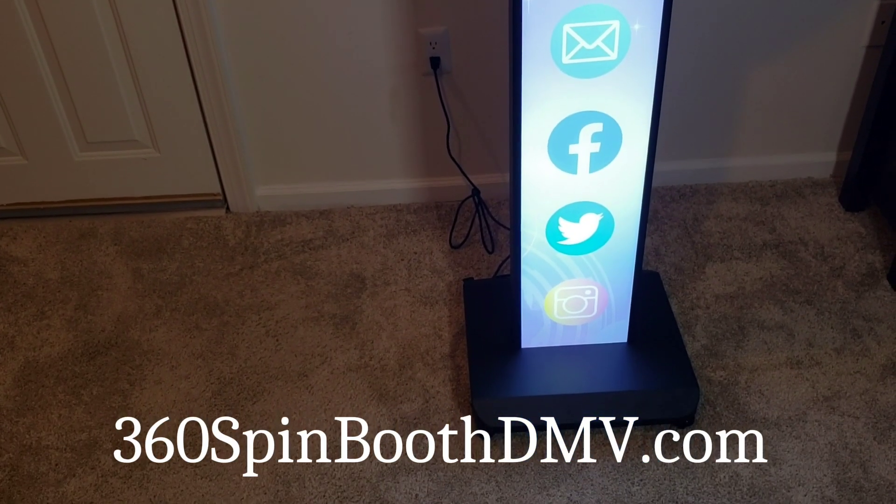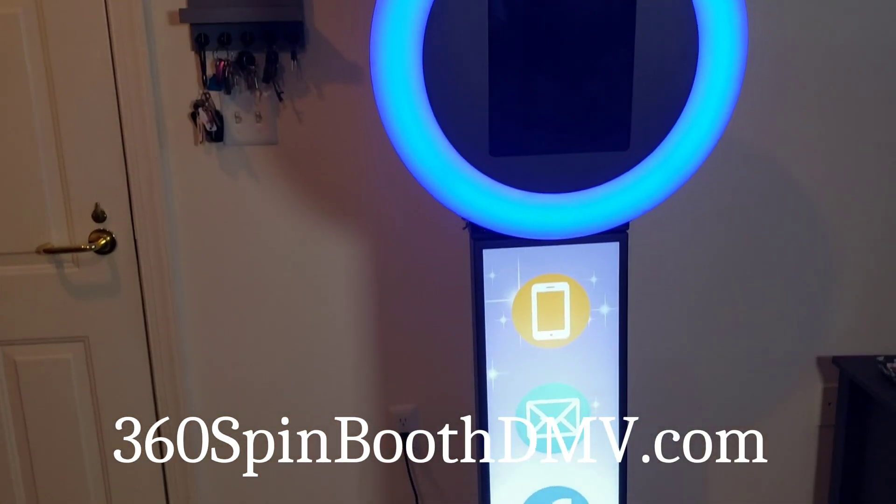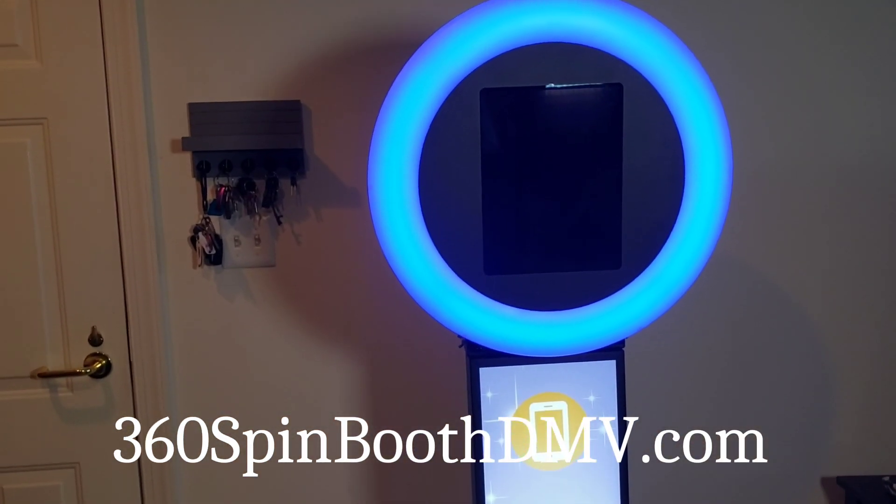It comes with a 12.9-inch iPad screen. If you have any other questions or you'd like to demo this model, don't hesitate to give us a call. Thank you.